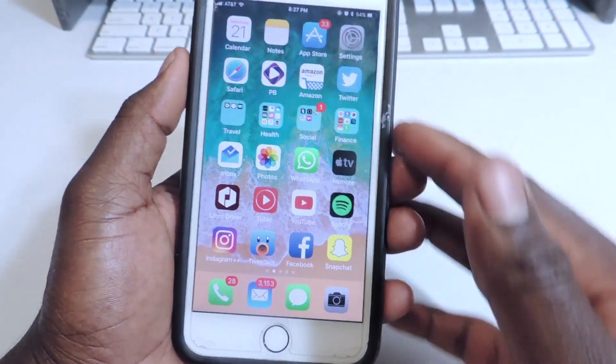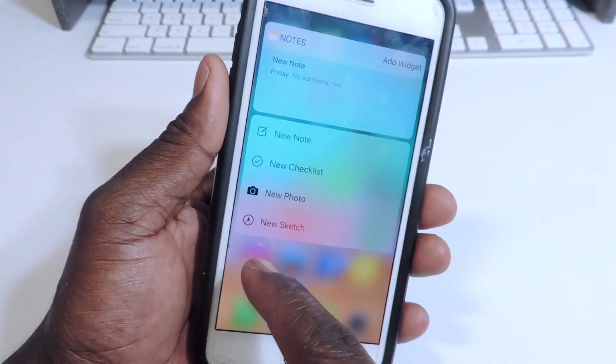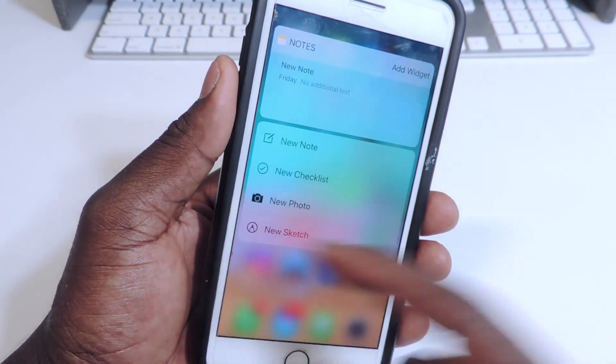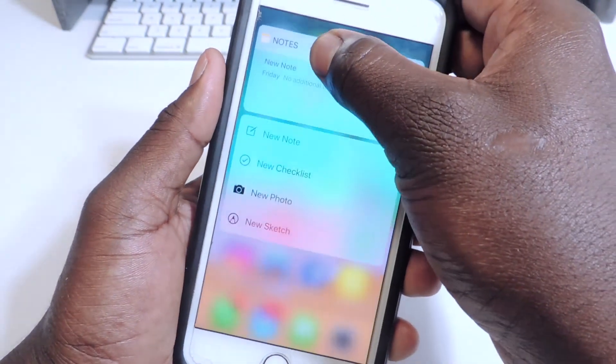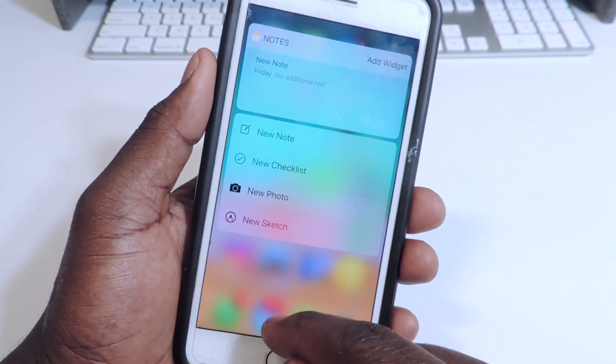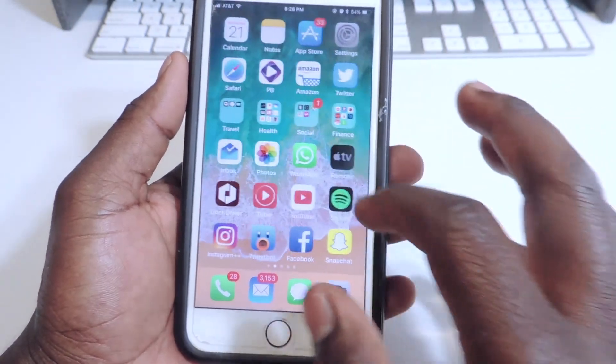There are also a lot of small UI tweaks. For example, the new sketch icon used to have a squiggly line, but now it just has a little pen or marker icon. So that's one thing they switched up.